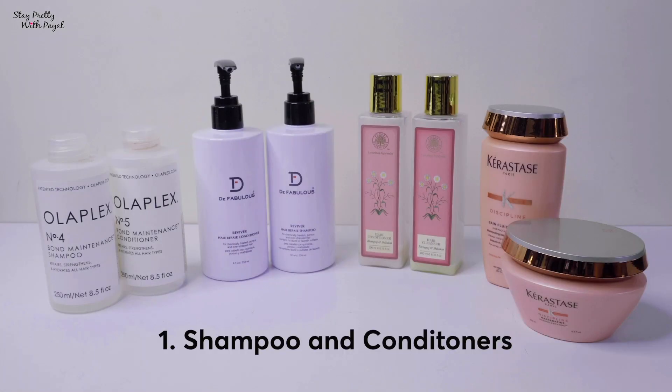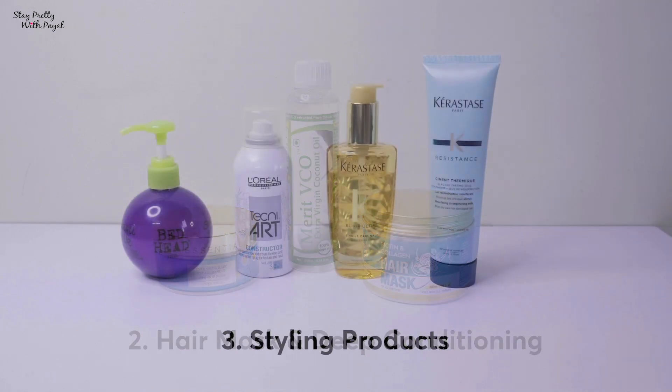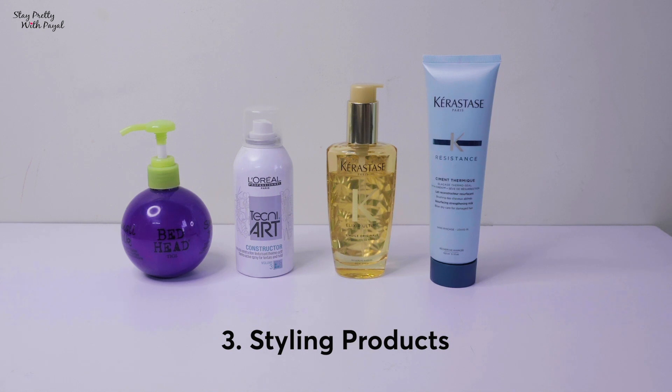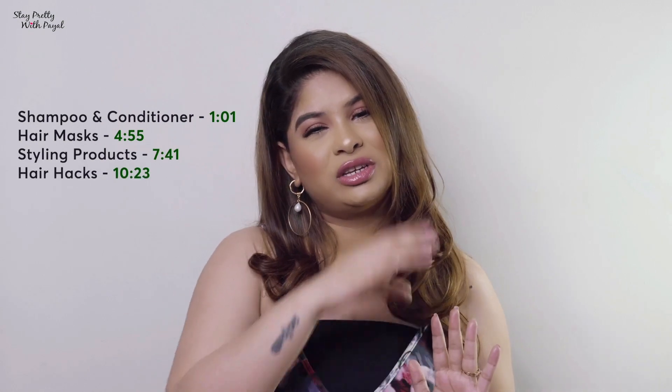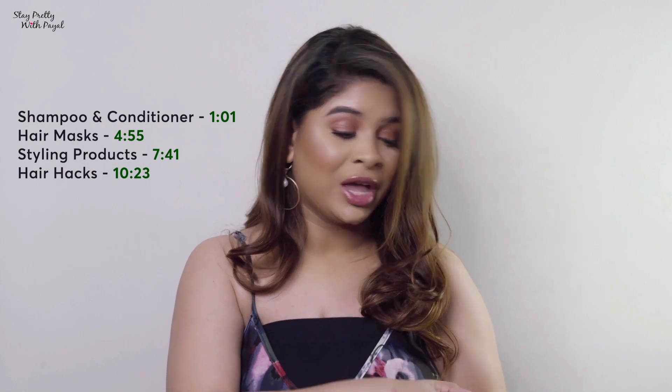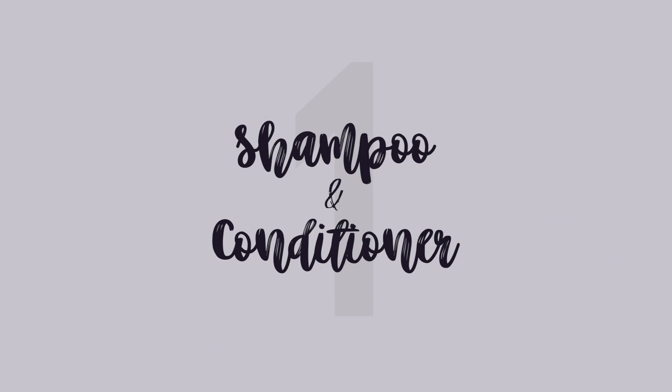The video is divided into four segments: the first is my favorite shampoos and conditioners, the second covers masks and deep conditioning products, the third is all my styling products, and the fourth is my hair hacks. I'll be putting a timeline so if you're interested in anything specific you can skip to that. Now let's start the video.